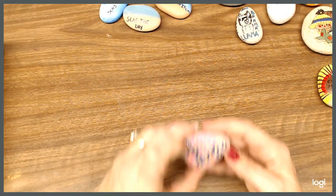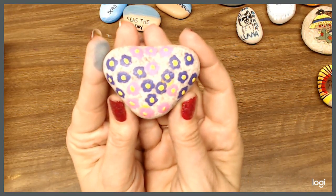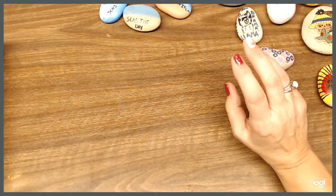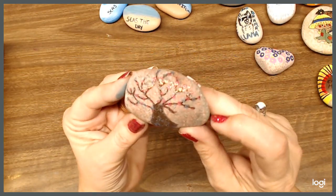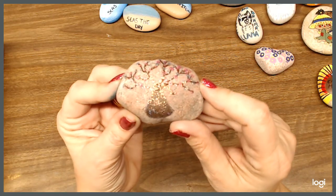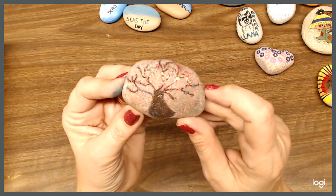Here is a rock that was shaped like a heart, and I just put some flowers on it. And here was a really cool pinkish-color rock. I didn't even have to paint it — it had different colors in it, like gray and pink. And so I made a tree on it, a little family tree. Got some shinies on it.